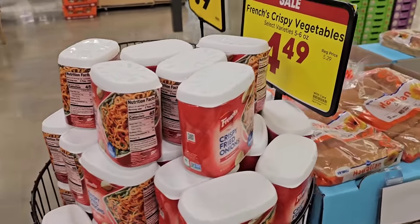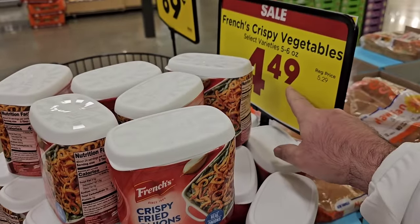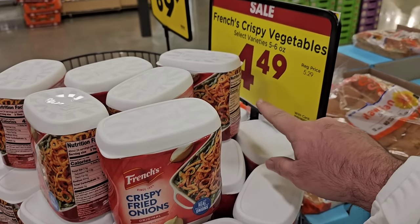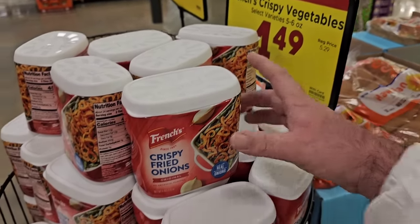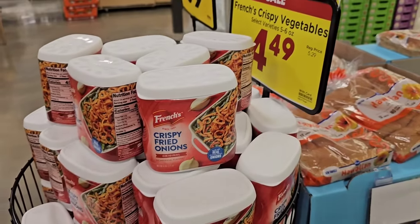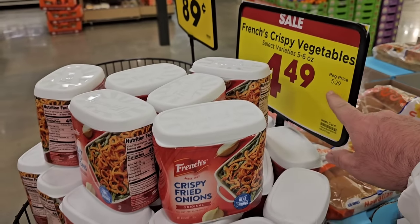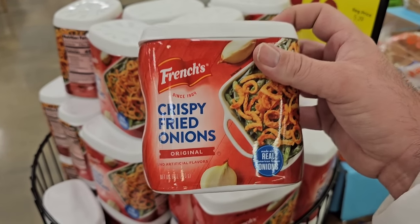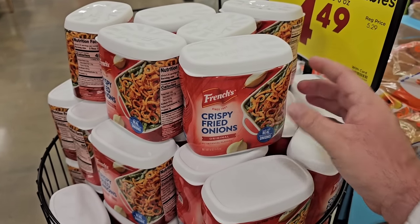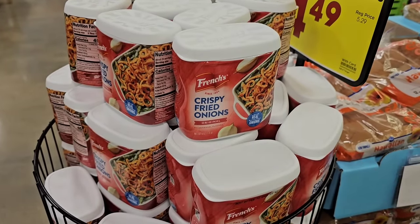Check this out — these little six-ounce French's fried onions are now $4.49, and that's the sale price. The regular price was $4.49 before, and now the regular price is $5.29. We saw this sale before when they were much cheaper. $5.29 for a six-ounce can of fried onions — that's crazy. That's why we were pointing out all these deals before the holiday so people could stock up. We knew this was going to happen, been talking about it for months.